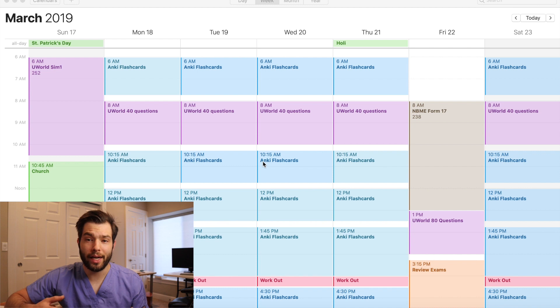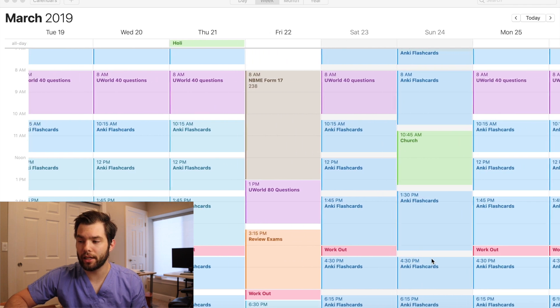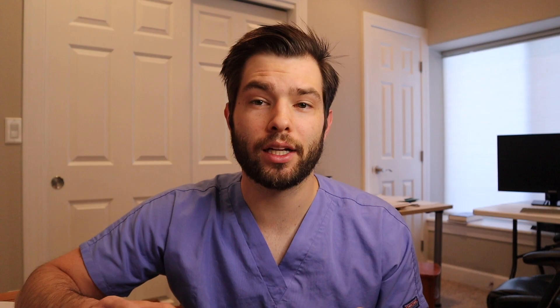I ended up doing 80 questions at the end, reviewed the exam, worked out, and did all those things. That Sunday I started doing something called a weekly reflection. I took 30 minutes on Sundays at 6am to see how I was doing: Was I going to reach my Anki review goals? Was I going to finish UWorld? Was I scoring where I needed to? What was I doing wrong? Was there a specific subject I needed to study more because I was missing it consistently? That meant going through UWorld and NBMEs to see if there were specific study areas or times I was struggling in — like were my last sections worse than my first? Was I getting fatigued?